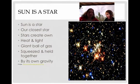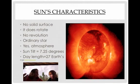The sun is actually a star — it is our closest star. Stars are the only things in the solar system that actually create their own heat and light; nothing else does. Its definition is a giant ball of gas, squeezed and held together by its own gravity. Bigger is better in astronomy: the more mass you have, the more gravity you have. Since the sun is 99% of the mass of the solar system, it has some serious gravity — which is why it can hold all the planets together.